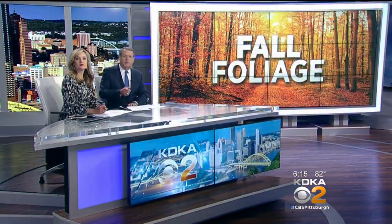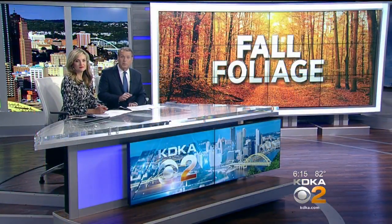One of the nice things about living in western Pennsylvania is how beautiful the trees look when the leaves begin to turn colors in the fall. But you will have to wait a little bit longer to see it this year. Lynn Hayes-Freeland has the story.